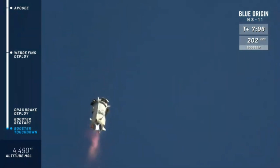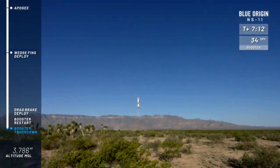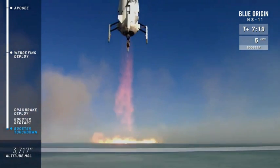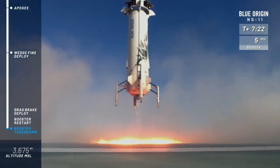Boom! We felt the sonic boom here down in Texas. Look at that beautiful hover — just magic. Look at that.